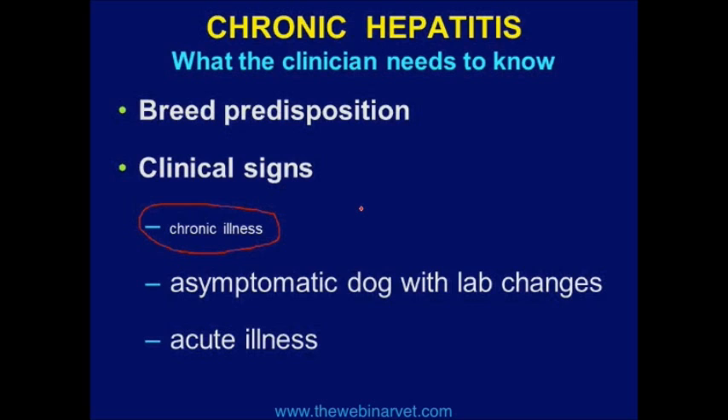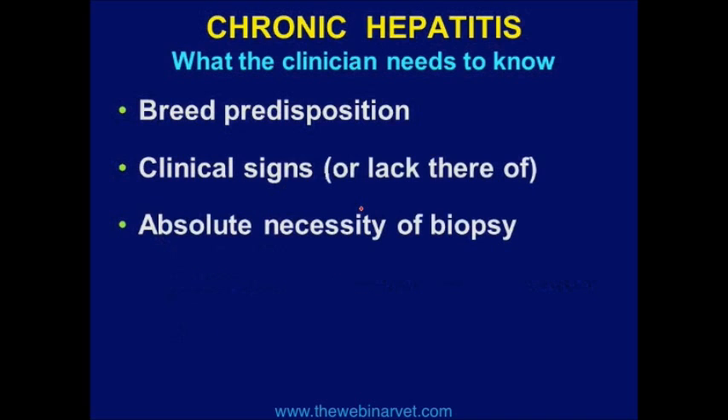There is absolutely one way and one way only to diagnose this — biopsy. There is no blood test, there is no imaging, there is nothing that substitutes for biopsy.